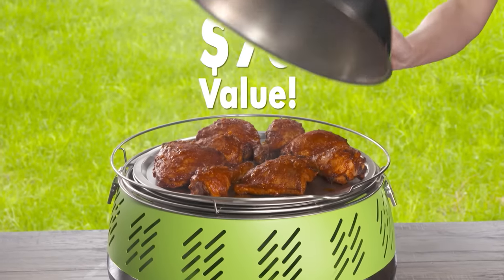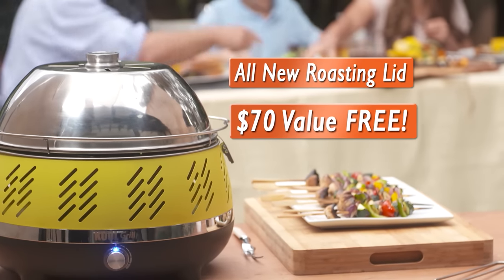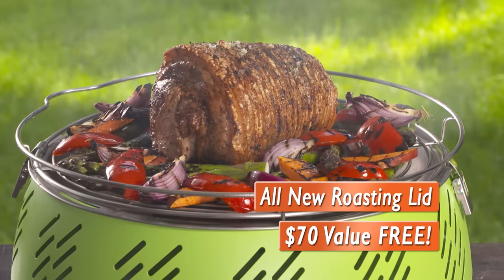The roasting lid is a $70 value, but for a limited time, if you order today, the roasting lid is included absolutely free when you order the amazingly versatile Cool Grill. That's a smoking deal you won't find in any stores.